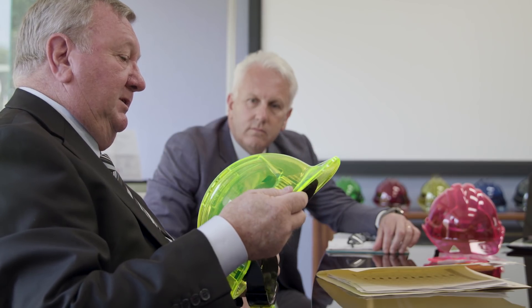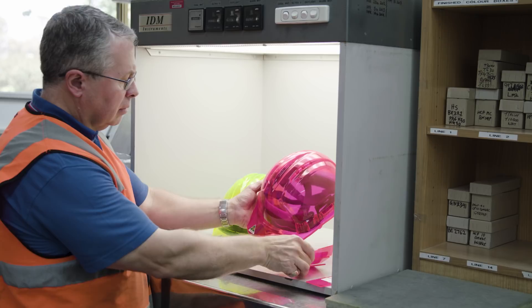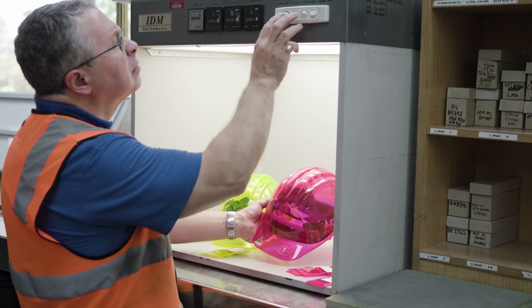My name is Wayne Kopp. I'm the founder and director of Shoreguard Safety. We manufacture a number of products. Our core product is hard hats, including the Clearview. The Clearview was developed so that people can get a vision through the peak and also what we call peripheral vision on the sides.